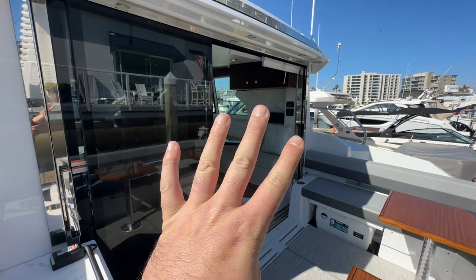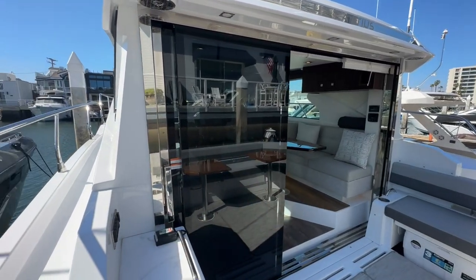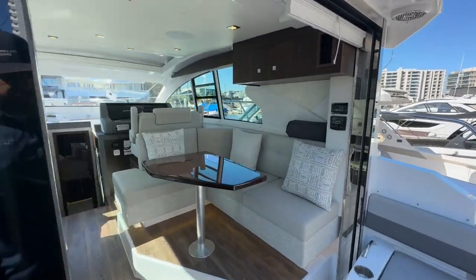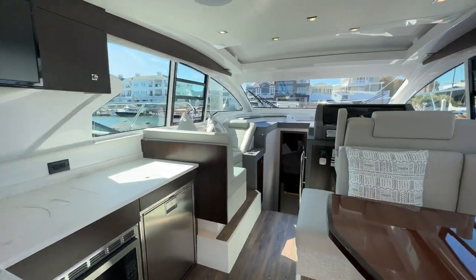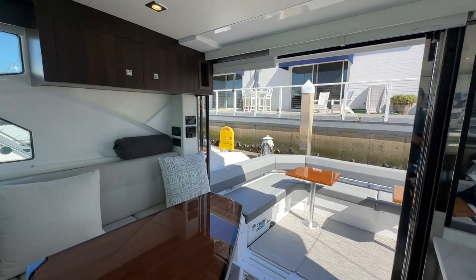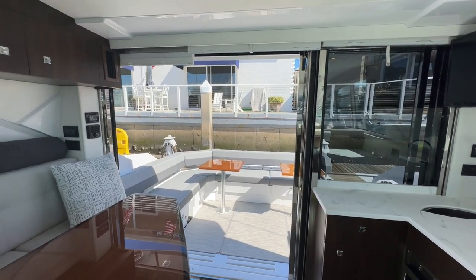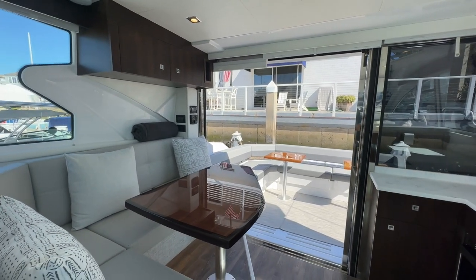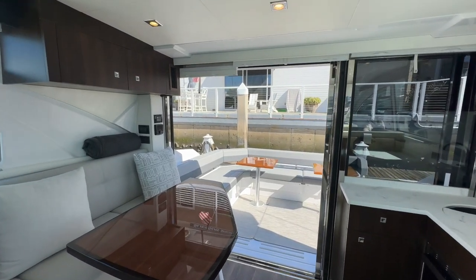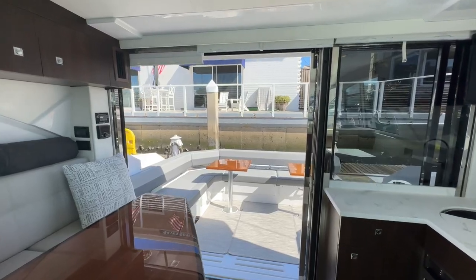The second feature of four that I wanted to point out on the Cantius line, specifically the 42, is sliding doors. When you're inside the salon area, having the doors completely slid over really opens up the back of the boat, creating an inside-outside feeling — whether your guests are sitting in the salon area, the dinette, or back in the cockpit. Everyone feels like they're in one group, completely together.